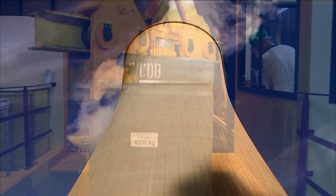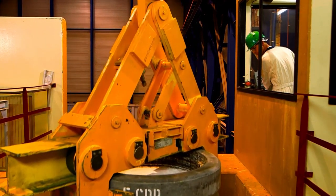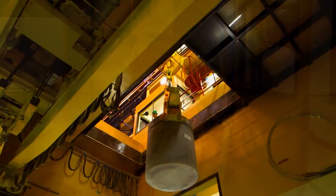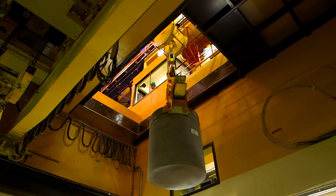Generating electricity from a nuclear source produces radioactivity and radioactive waste. Facility safety is therefore of utmost importance. The waste is rigorously managed, sorted, and treated before being safely stored.